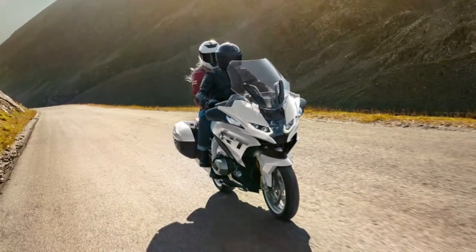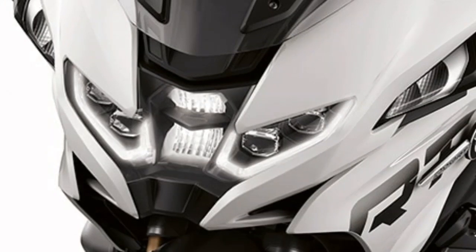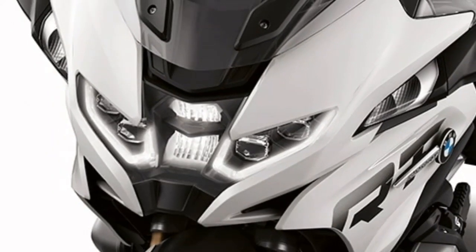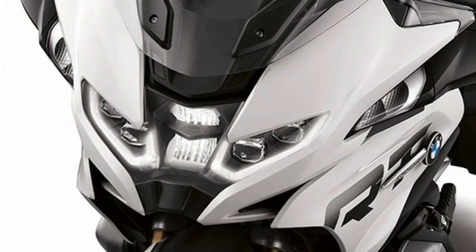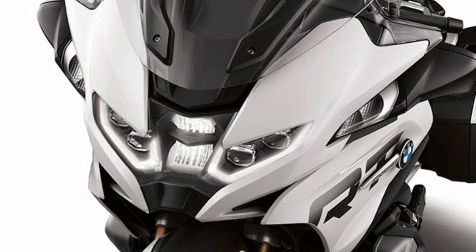Feature: new front with LED headlights — great new look and better vision. The new front end with LED headlights as standard emphasizes the dynamic lines of the R1250 RT even more, while the lower body height increases your field of view.